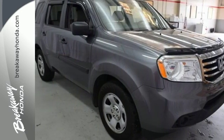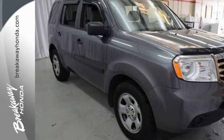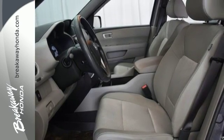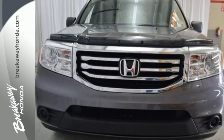And an 8-inch multi-information display. Honda's reputation for dependability combines with a useful design, making the perfect all-purpose vehicle. See it for yourself today.